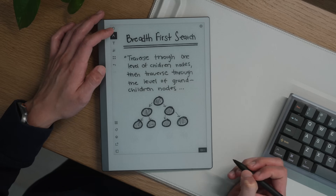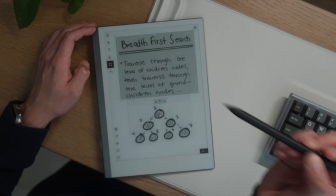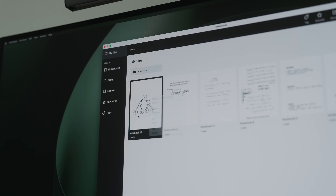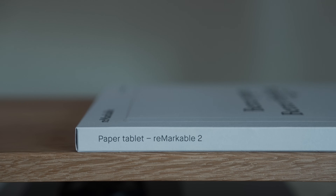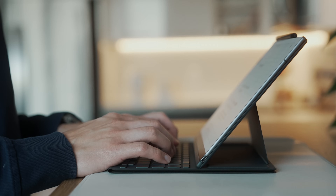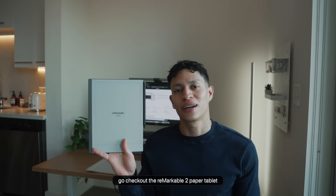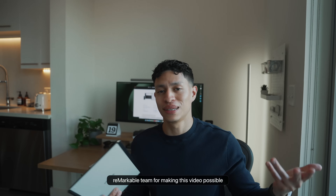You can stay organized with custom folders, tags, and virtually unlimited paper. There are also a bunch of nice and useful templates to choose from, and you can quickly convert handwritten text into typed text, making it easier to share and modify. Of course you can sync it to the cloud and access it from your phone or laptop. reMarkable also has nicely crafted accessories like the Type Folio, which you can use as a cover or as a full keyboard. If you're interested in optimizing your note-taking workflow, go check out the reMarkable 2 paper tablet at remarkable.com or by clicking the link in the description.